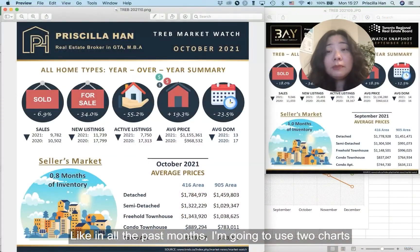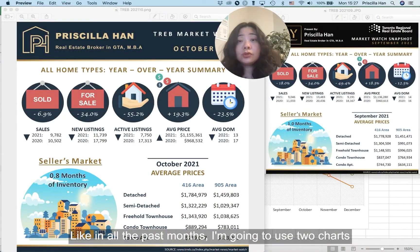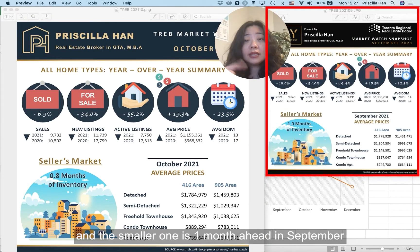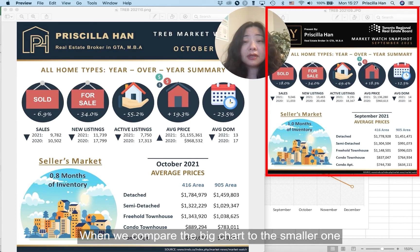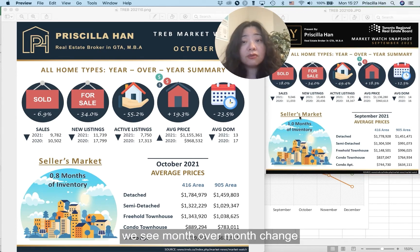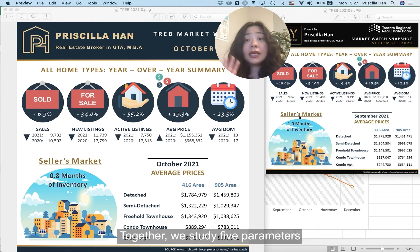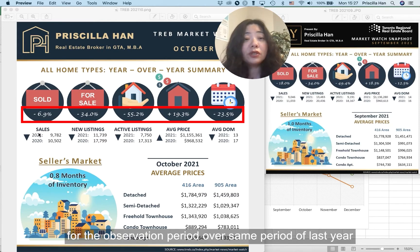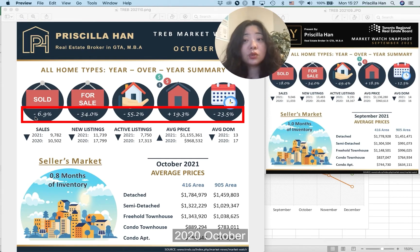Like in all the past months, I'm going to use two charts. The big one is October's performance and the smaller one is one month ahead in September. When we compare the big chart to the smaller one, we see month-over-month change. Together, we study five parameters. Under each one of them, you'll see a percentage — this is the year-over-year change for the observation period over the same period of last year, October 2020.